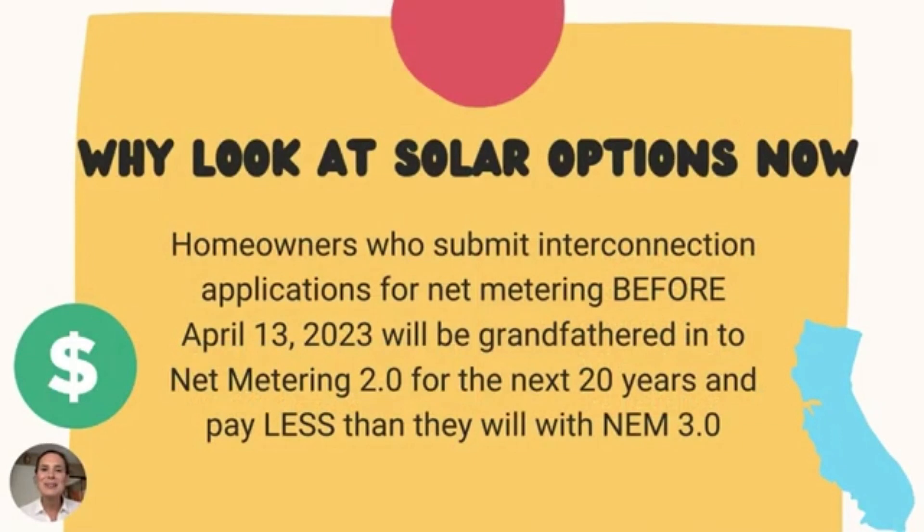Here's the good news: homeowners who submit interconnection applications before April 13th will get grandfathered into NEM 2.0 for the next 20 years.